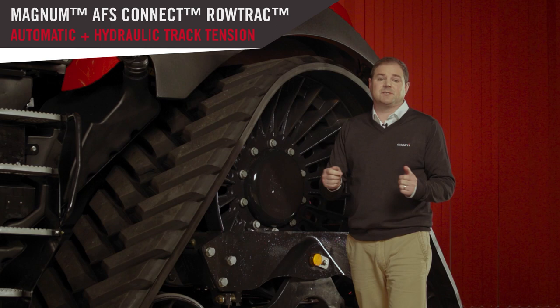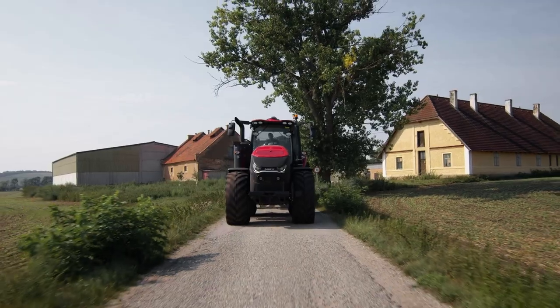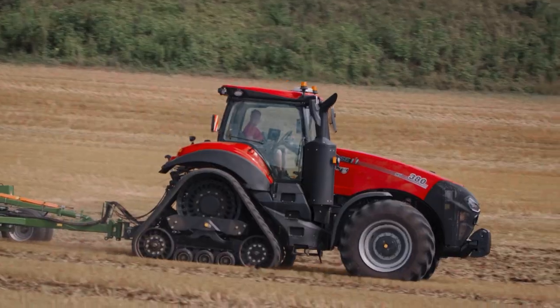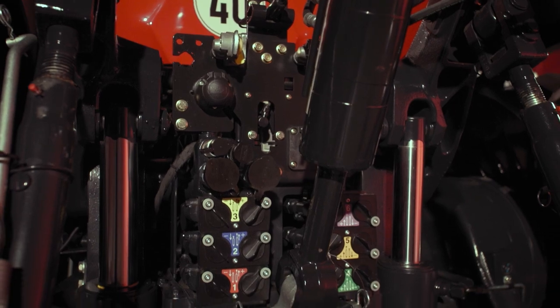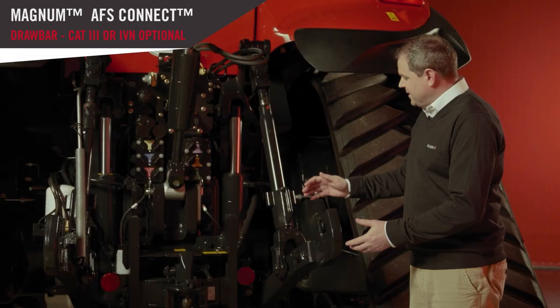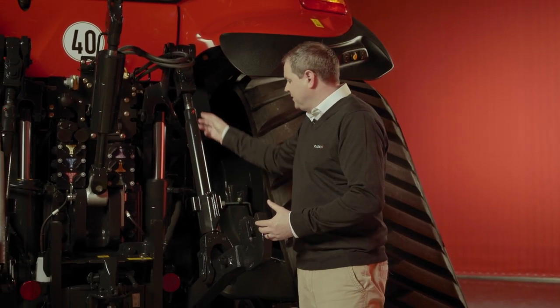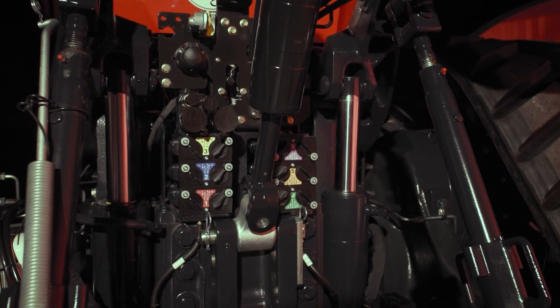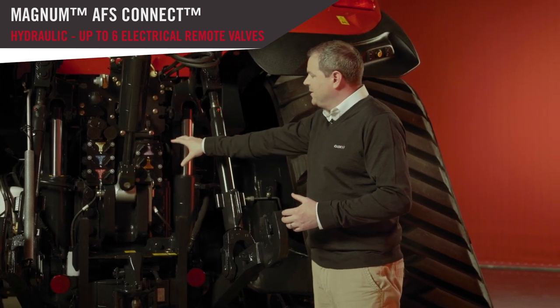Finally, the track tension. This is done automatically and hydraulically — there's nothing the operator needs to do apart from start the engine. None of our competitors on the market currently offer this solution. A few words on our three point linkage and hitches: we have Cat 4 drawbars available, as well as a variety of drawbar options for the European markets we cover. With the linkage, we have Cat 3-4, along with hydraulic stabilizers and hydraulic lift arms for those more advanced implements. We also have the hydraulic top link option.